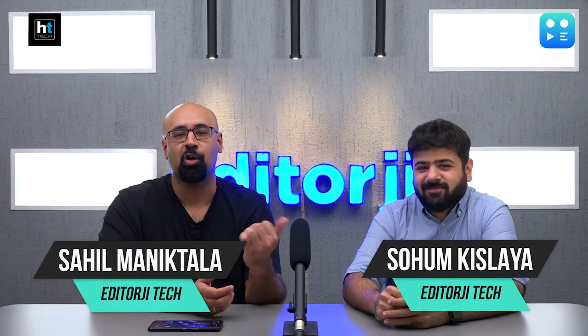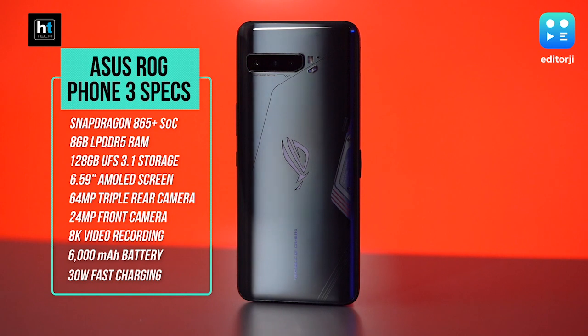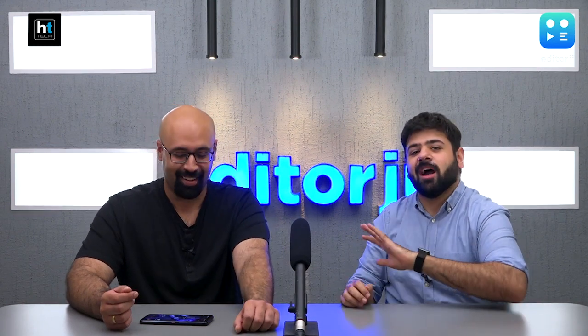Hey guys, you're watching the EJ Tech Show. I'm Sahil, this is Soham, and we've got a very special episode lined up. We're excited because of this — the ASUS ROG Phone 3. Hands down the world's most powerful and fastest smartphone to date. This is what you would call a spec monster. Every spec you can imagine, this phone has and then some.